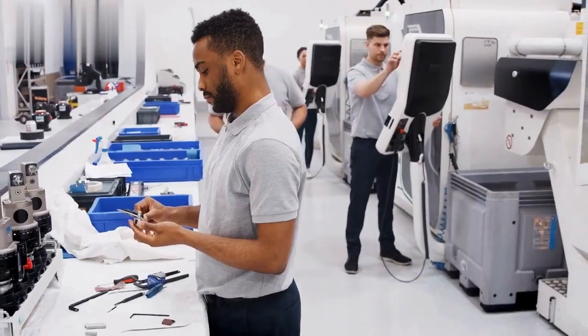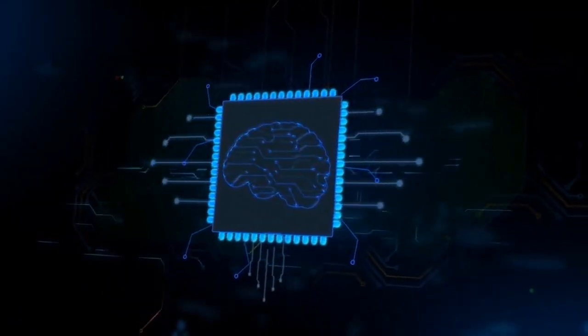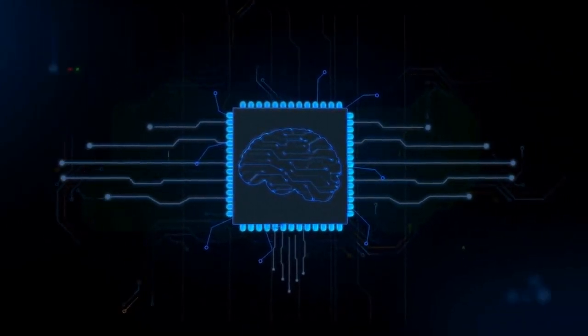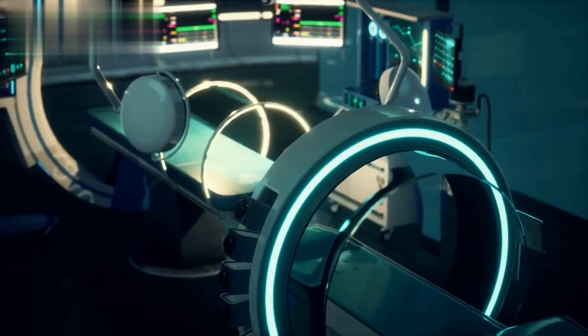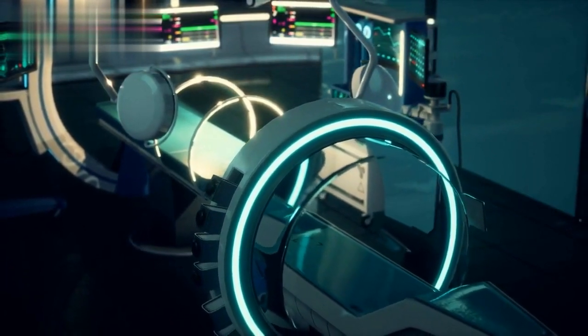What is Smart Biomedical Engineering? Smart Biomedical Engineering is a field of study that combines engineering, computer science, and biology to create new technologies and devices that improve human health. This includes things like artificial organs, medical imaging equipment, and implantable medical devices.